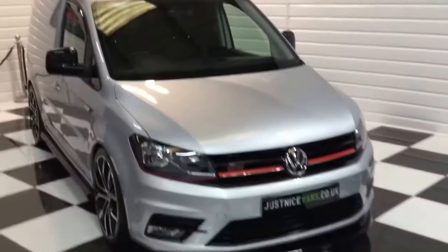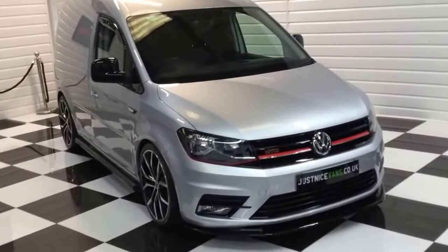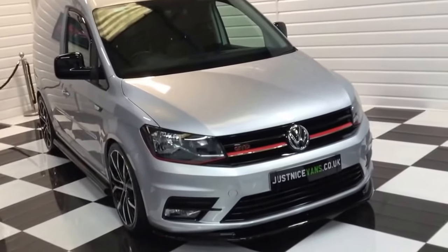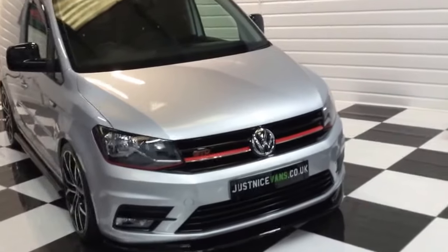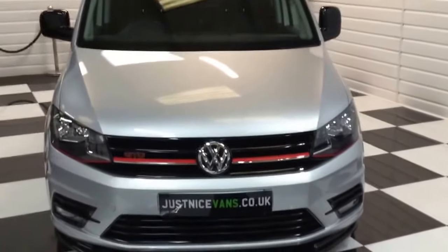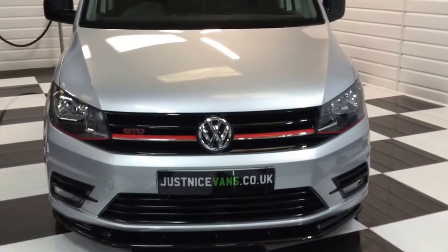So there we go — still under manufacturer's warranty, remainder of the three years, two keys, all its books. A really nice looking Caddy. Full description on our website justnicevans.co.uk. If you have any questions, please give us a call at any time.